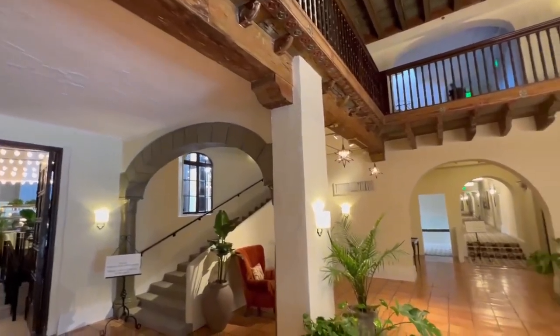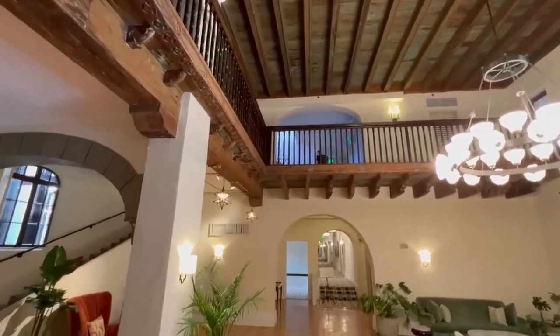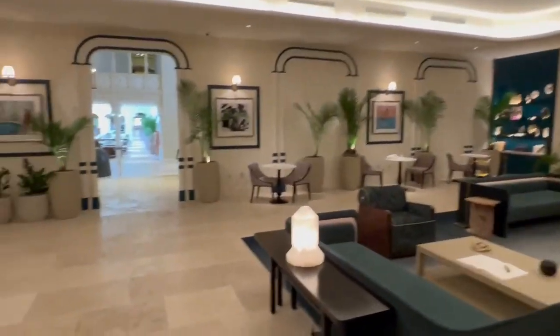Look at the wood ceilings, the moldings, the trims — I love the cypress. Experience the rich patina of history here. Look at the original hallways; they've spent millions here with enhancements. This place is amazing.